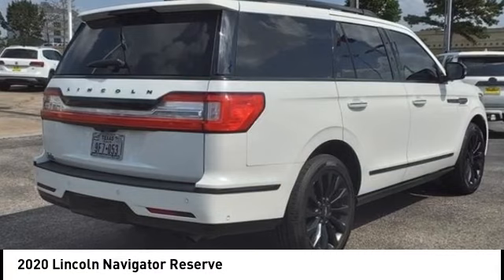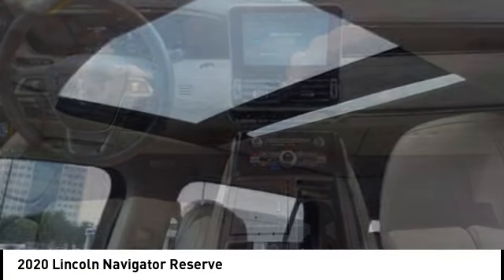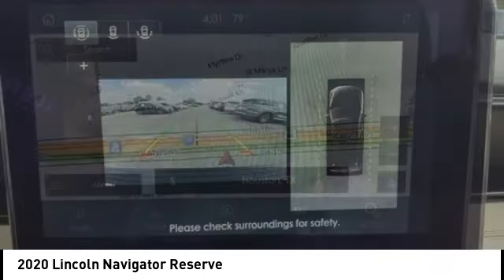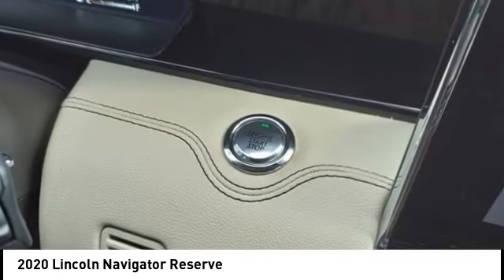You are going to love the 2020 Lincoln Navigator. The Lincoln Navigator offers over 100 cubic feet of cargo space, three rows of seating for up to eight passengers, and best-in-class legroom. This luxury SUV is powerfully persuasive.